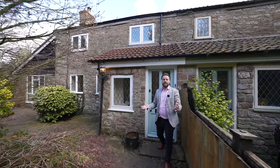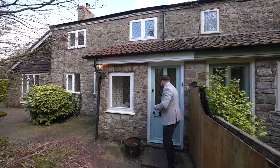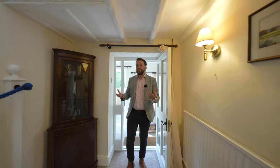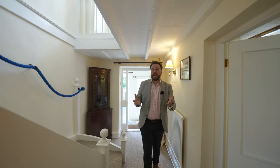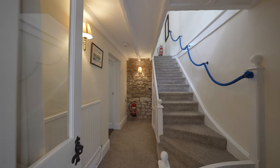Welcome to Maple Cottage, let's get inside and take a look. This beautiful period cottage has been renovated by the current owners and has recently had a brand new central heating system installed throughout.